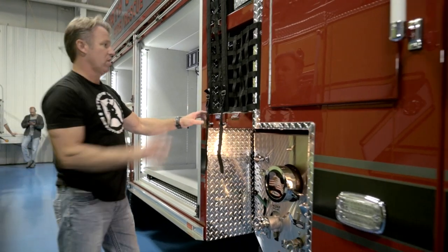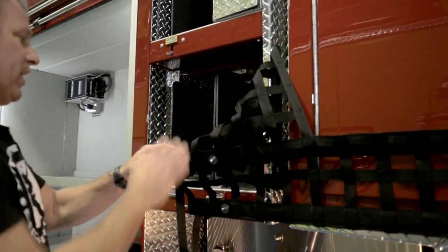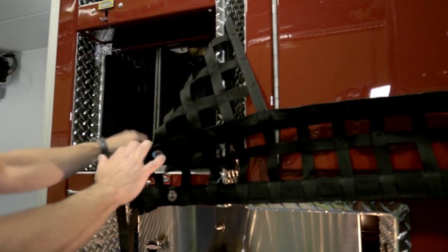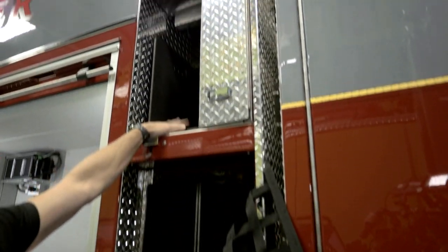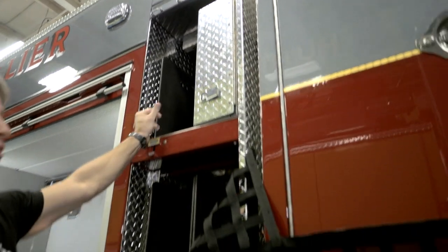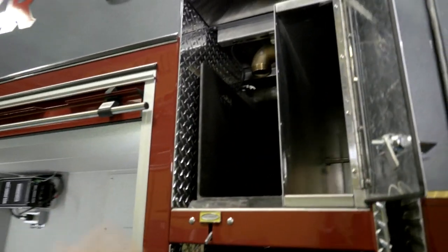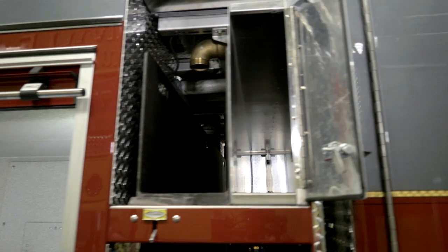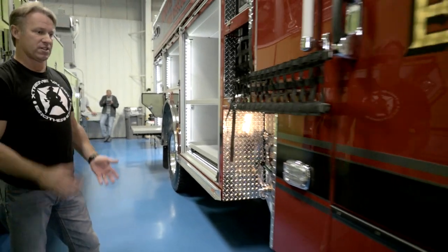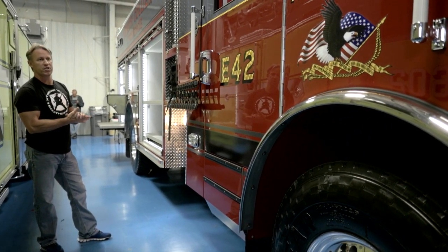Moving around to the other side, I'll talk about our pre-connects. We have two pre-connects. In our department every truck is set up the same — we use a triple layer load, 200-foot, inch-and-three-quarter jump lines. One's a smooth bore, one's a fog. And up here we've added 150 feet of two-and-a-half, so we can have an exposure line right off the bat. Accessible from both sides. We have pike poles — our New York hooks come out of each side, so if the officer jumps off he can grab a hook, and the firefighter can jump off the other side and grab a hook. That's a wrap on this truck — it's one of four, and hopefully we're going to get two or three more this year, maybe two more engines and an aerial.